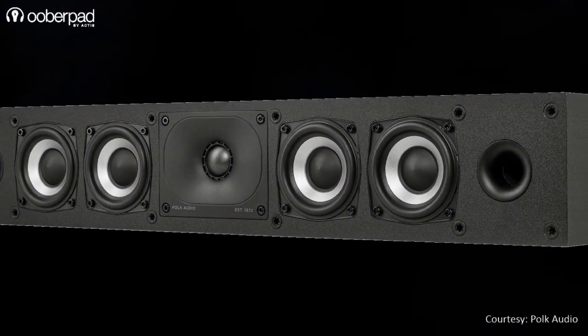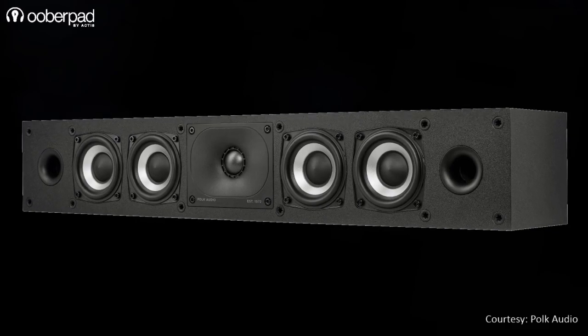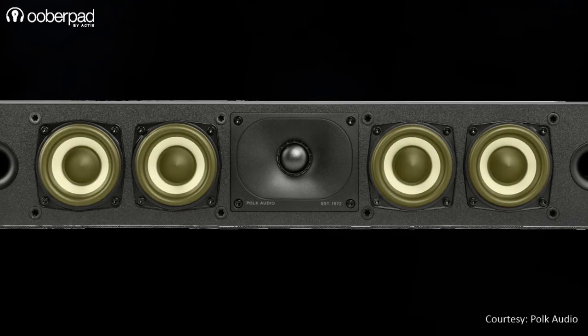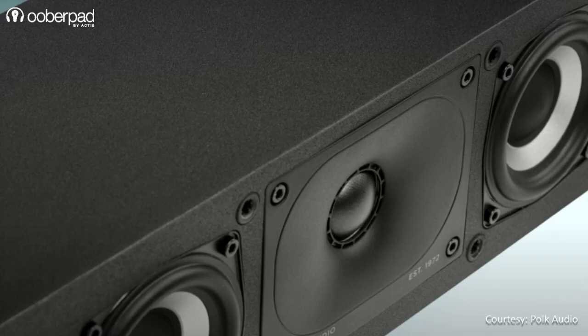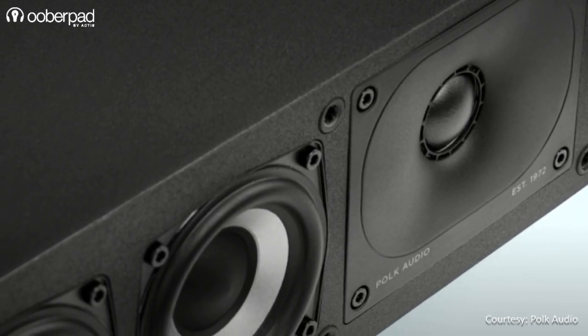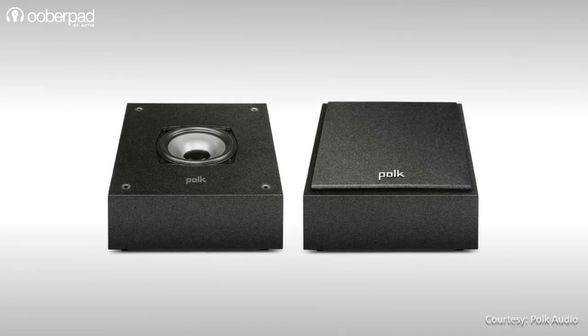Now let's look at the XT35 center channel speaker. Sporting a horizontal design, the speaker integrates a center-aligned 1-inch tweeter flanked by dual 6.5-inch mid-bass woofers on either side. The XT35 has a frequency response optimized to deliver clear vocals and dialogues.